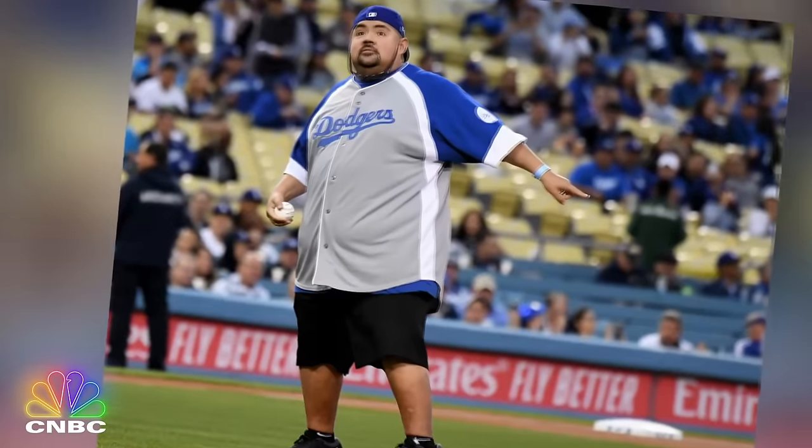He's also a hugely successful stand-up comedian who recently became the first comedian ever to sell out Dodger Stadium.